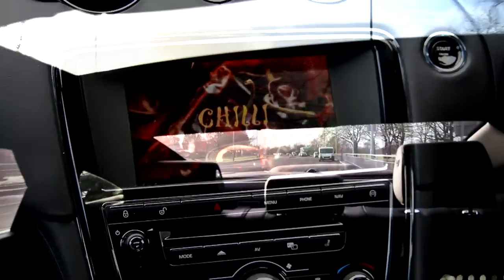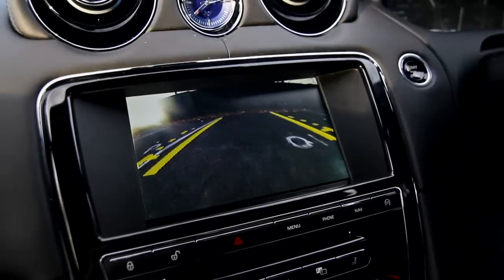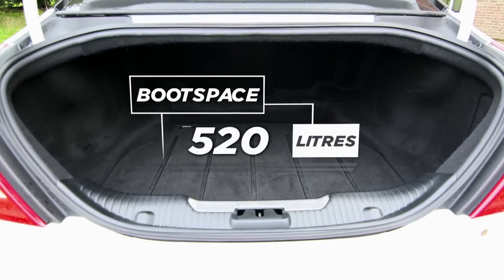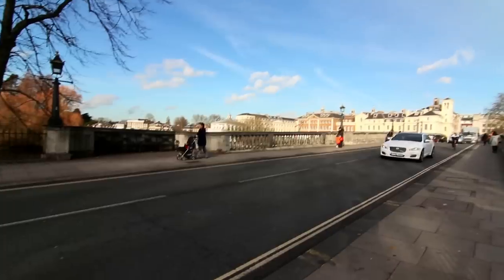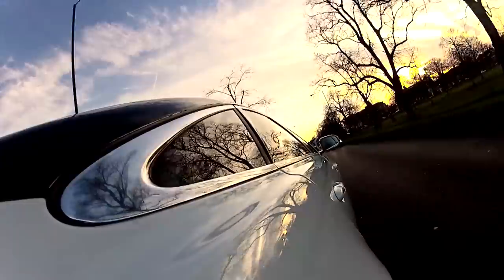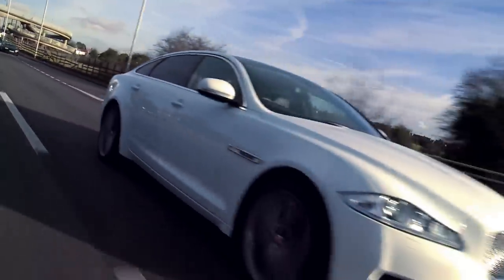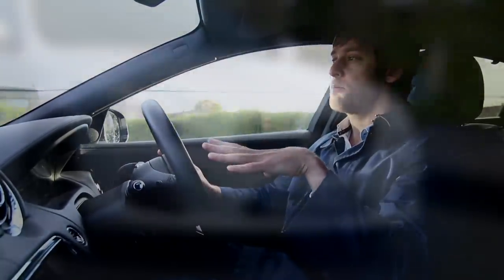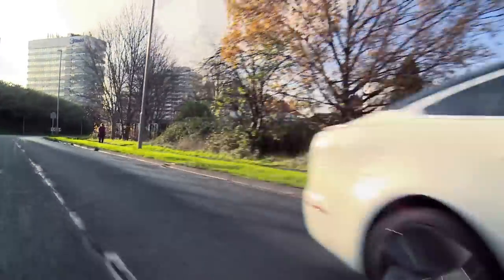The only downside is that rear visibility is a little poor, which makes the reversing camera essential, and the boot isn't quite as deep as a Mercedes S-Class. Chauffeurs should also note that the XJ doesn't float and glide over bumps quite as well as its predecessors; however, the trade-off is that you get a much more engaging driver's car.